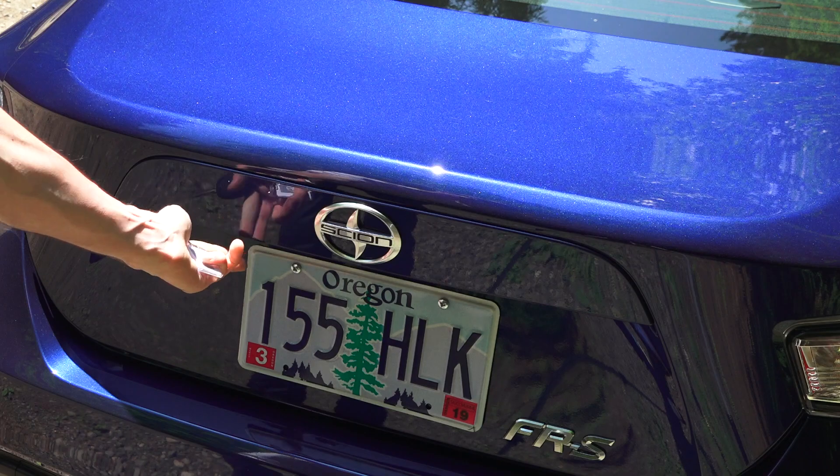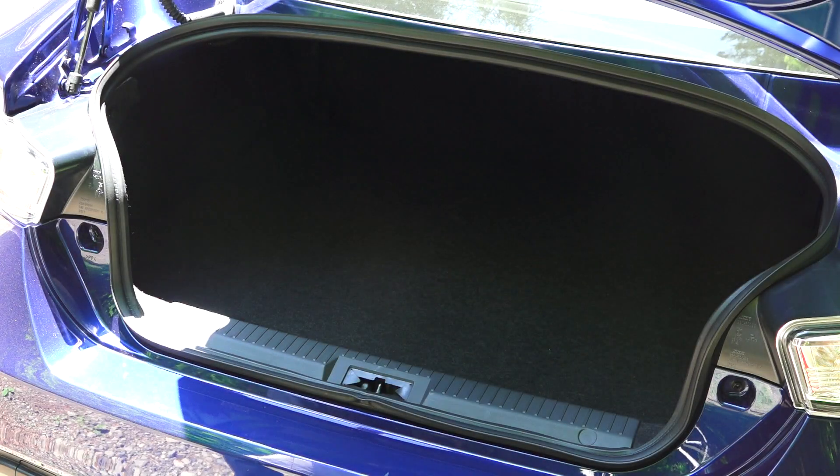Checking out the trunk — you can open it with the key fob. Not all that large, but you can fold down the rear seats.